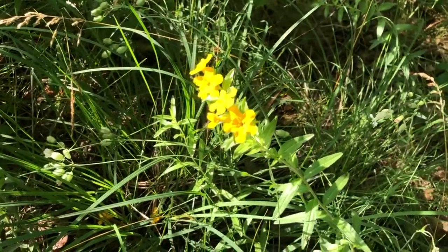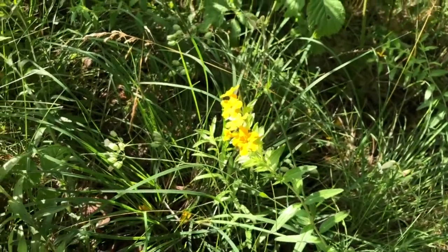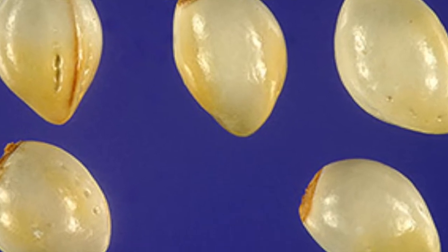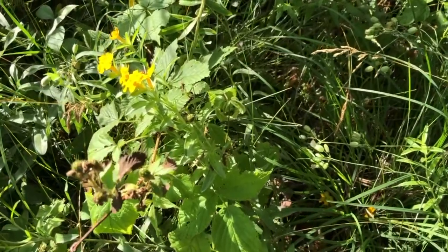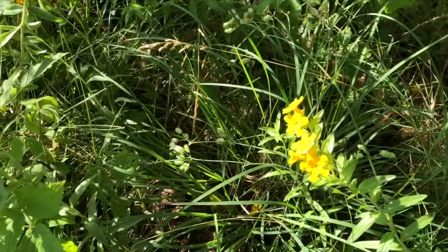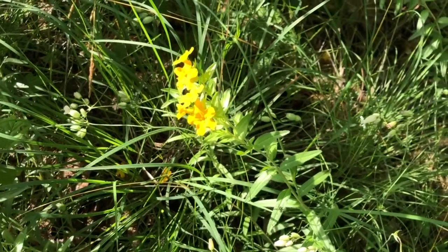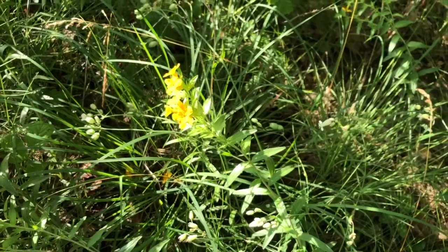This plant is hoary puccoon. Hoary puccoon grows on sand prairies and has a very hard seed — the seed is white and looks like porcelain. Birds eat the seed but don't digest it, and then the plant is spread by the animals that eat the seeds. So instead of spreading in a clump, they usually appear far apart because they're being spread by the birds.